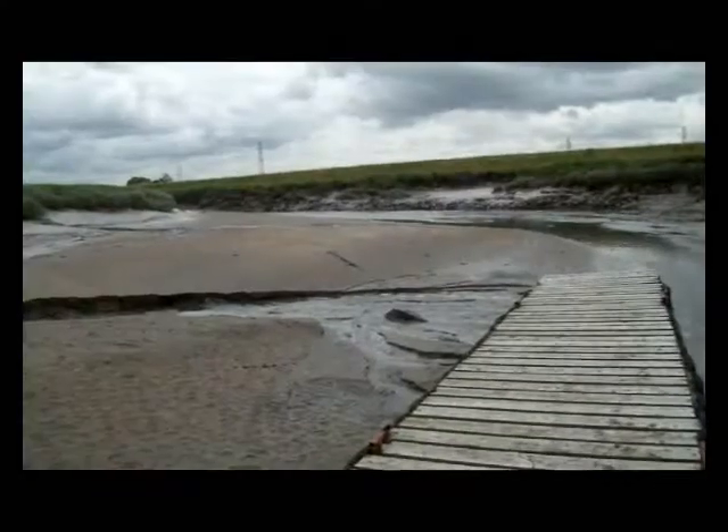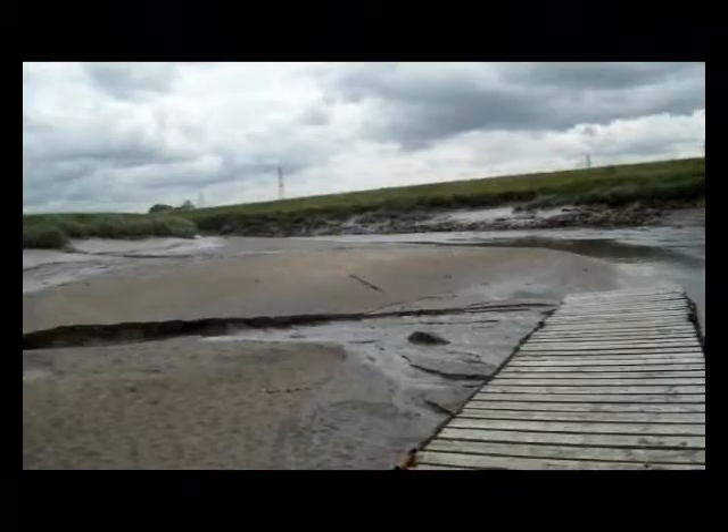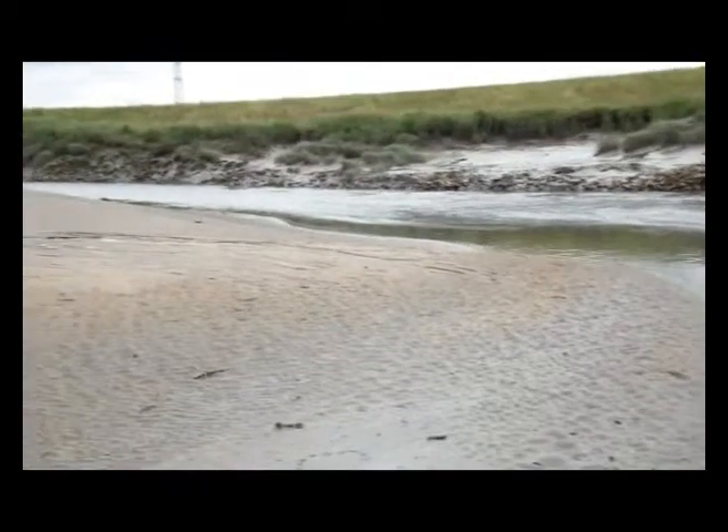At 5 knots with tide, you arrive at the River Douglas entrance at High Water Liverpool. High Water at Douglas Marine is 40 minutes later, so you should arrive here at slack water.